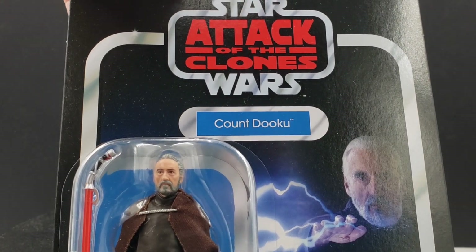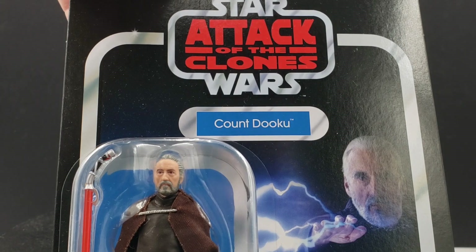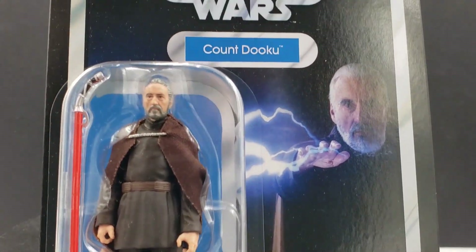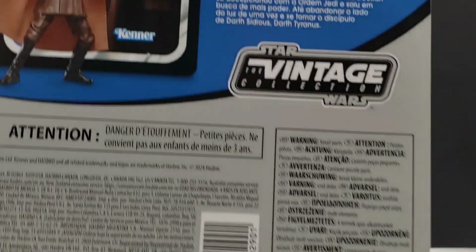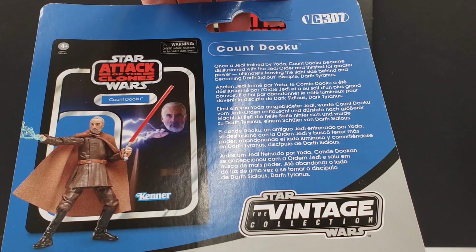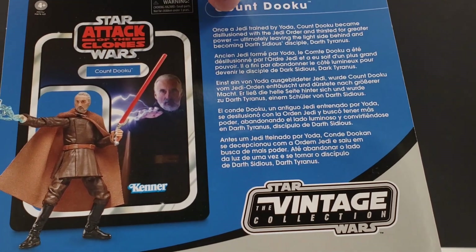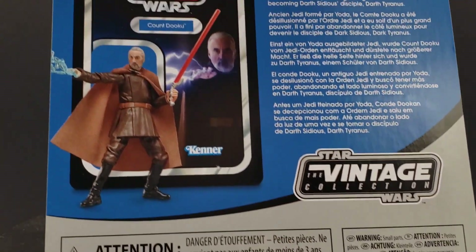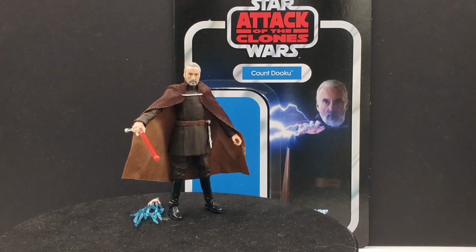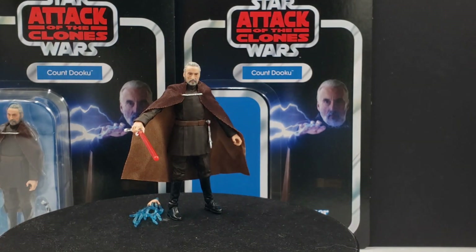It's about time Hasbro reinvigorates Attack of the Clones in the TVC line — it's been a long time since we've gotten any, and the few we get are few and far between. There's a little description about him and he is VC-307. It gives a little bit about his fall to the dark side, along with another image of him with that Force lightning hand. That's pretty much it for the package.